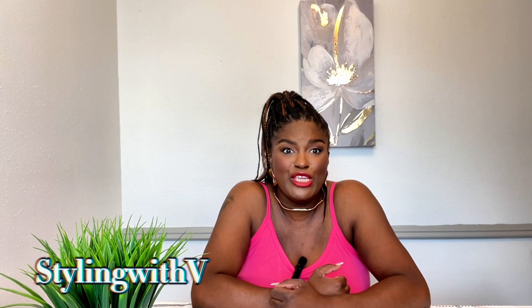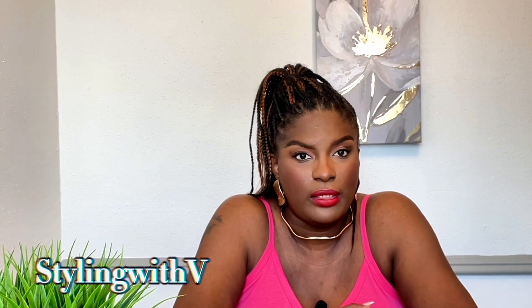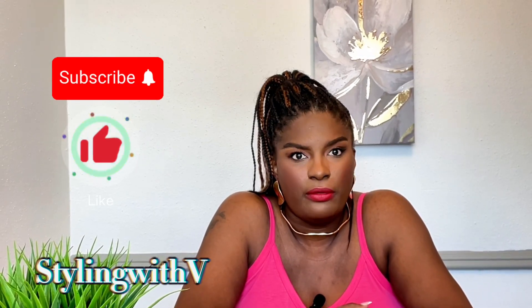Welcome back to my channel y'all. My name is Valencia and you're watching Styling with V where we focus on fashion, beauty, and lifestyle, but my main focus is helping the inverted triangle with styling and hauling. If this is something that interests you, please subscribe to my channel.